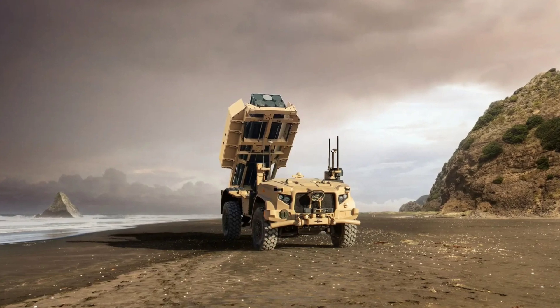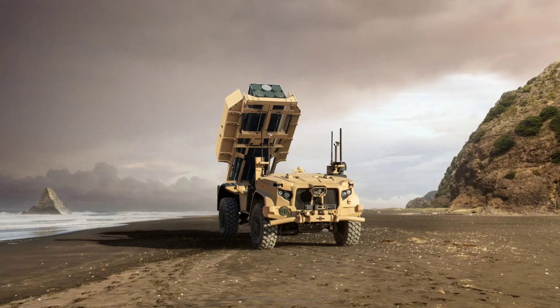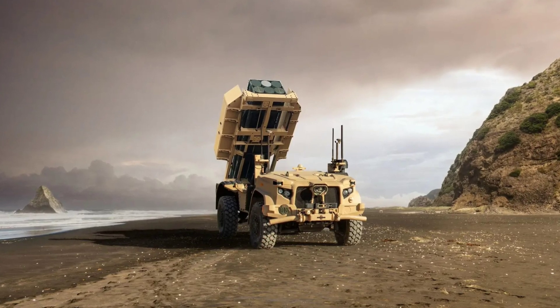Oshkosh brought with it an impressive lineup of vehicles to the Von Braun Convention Center in Huntsville, Alabama, but you probably won't argue if I say this JLTV here is the most impressive of them all.